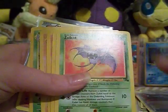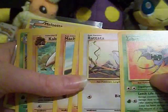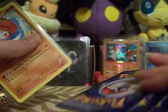Probably from the set and everything else like that. These are just a bunch of random cards from the regular sets, but some of these are in kind of worn condition.